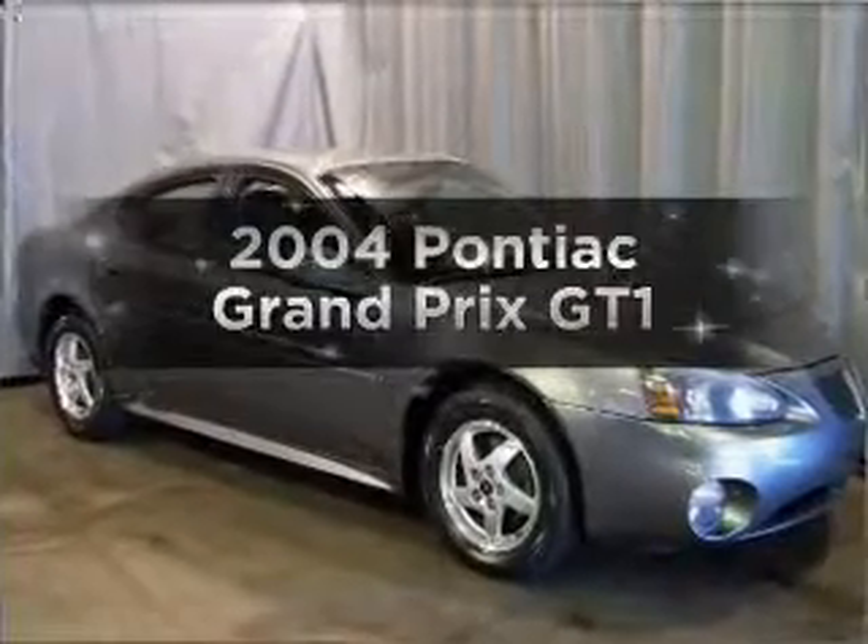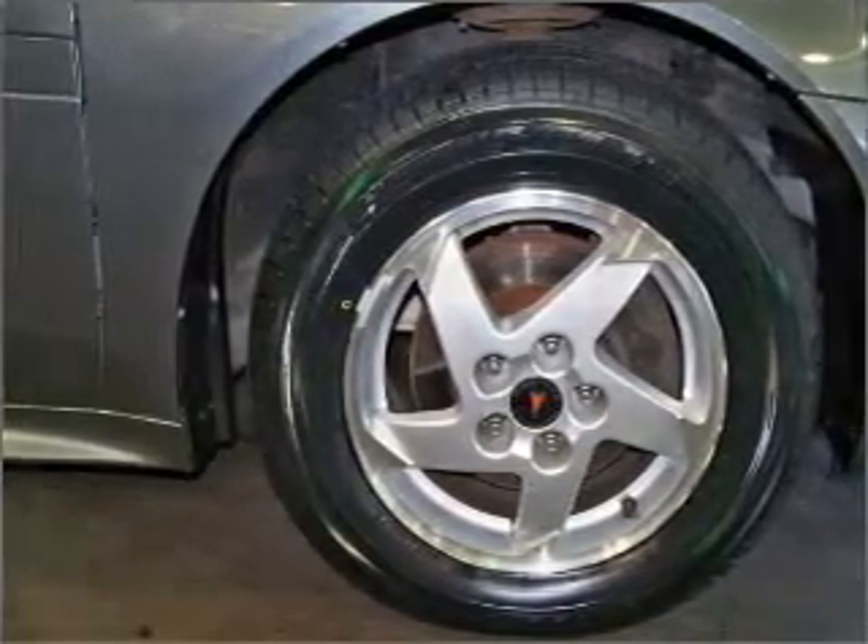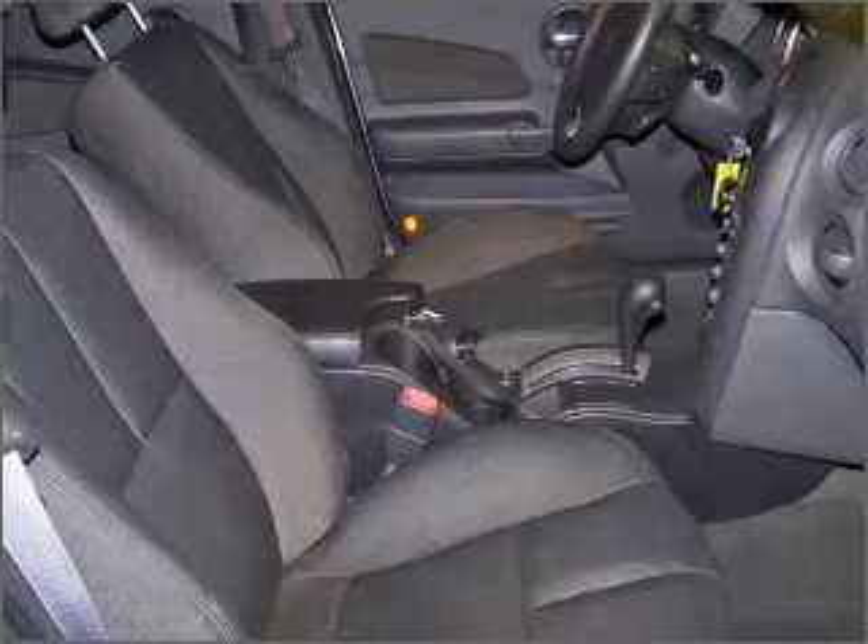Introducing the 2004 Pontiac Grand Prix. Travel the roads in style and comfort in this great vehicle with a reliable 6 cylinder engine that responds smoothly to its automatic transmission.